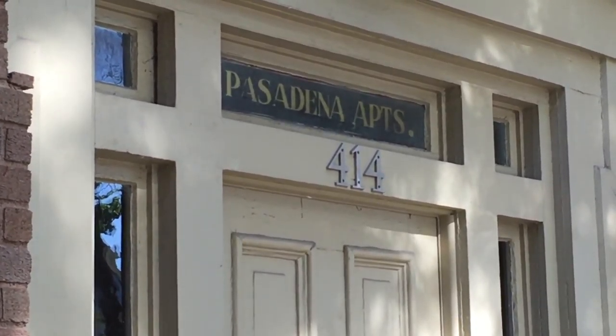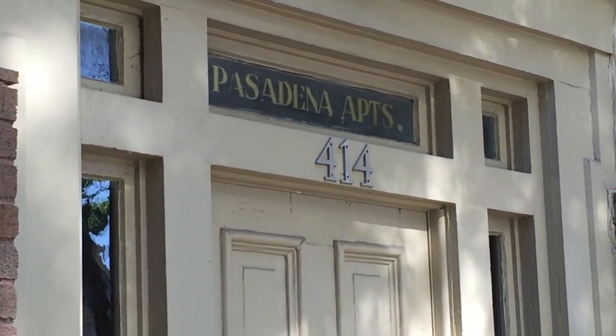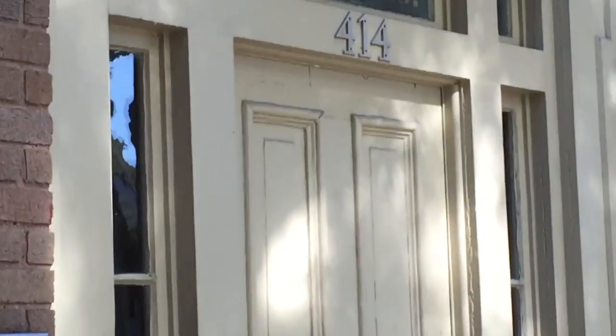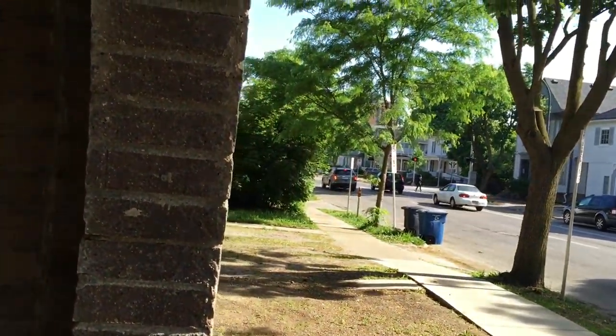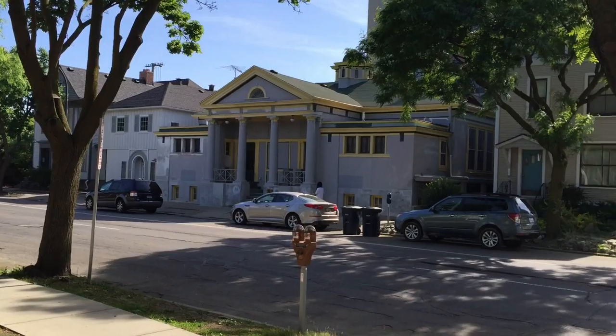Here we are at the historic Bellanina Guesthouse in the Pasadena Apartments at 414 South Division. It's a beautiful neighborhood. I'll just give you a little view of the neighborhood. We are looking up the street towards Liberty and William, and there are some beautiful old buildings around here.